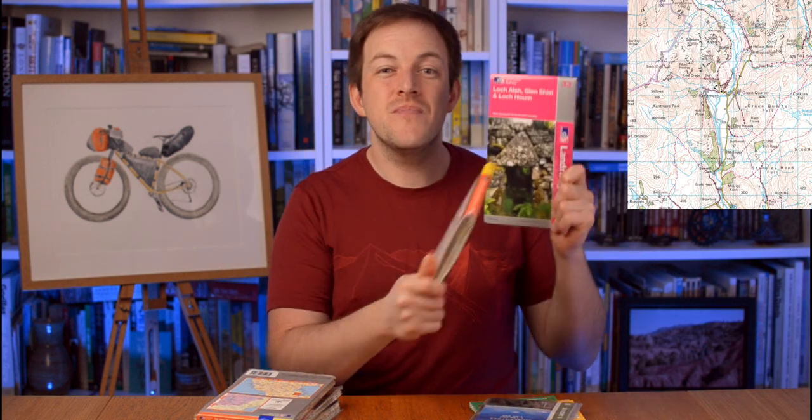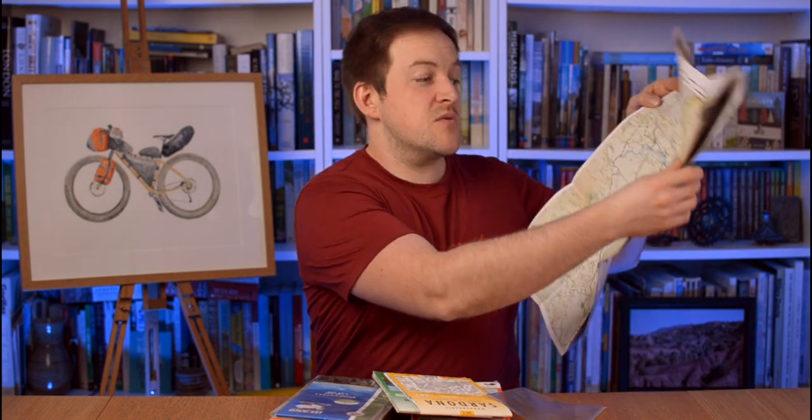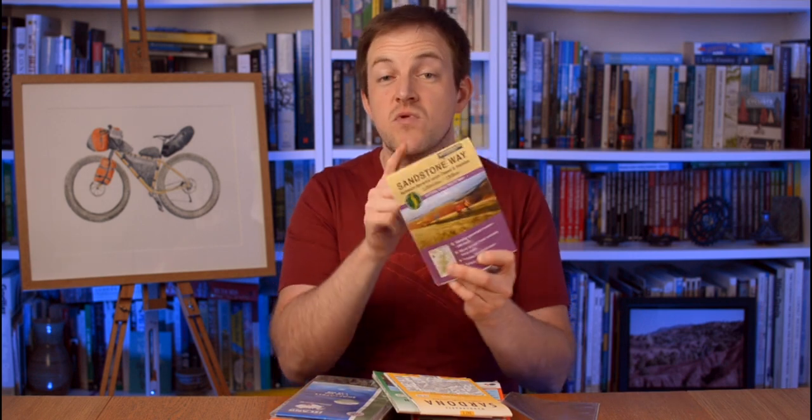OS do two scales: 1-to-50 and 1-to-25. The 1-to-25 means you'll see every single wall, every single tree, every single rock in the landscape. The 1-to-50 is better for road cyclists or light gravel — they're larger scale, so you don't have to carry as many. But if you're going into the wilds, look at the 1-to-25 series. On various national trails, they'll actually make a little map for the whole route, like this one for the Sandstone Trail — it's not very big and covers the entire trail. Do look up trails online; there's often a little map or PDF download you can take with you.